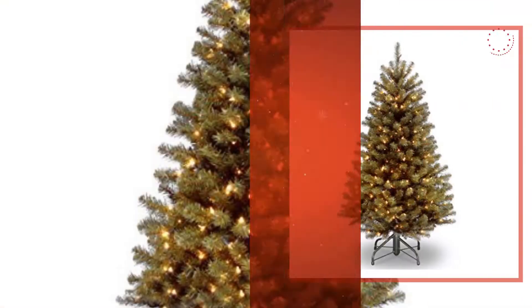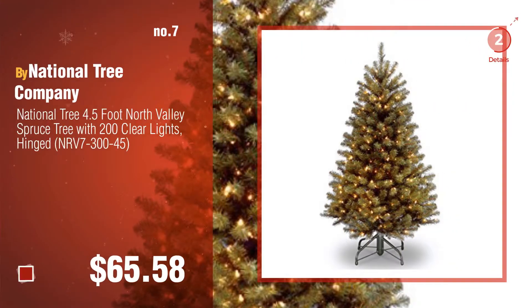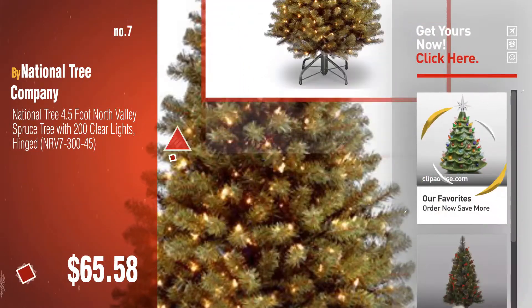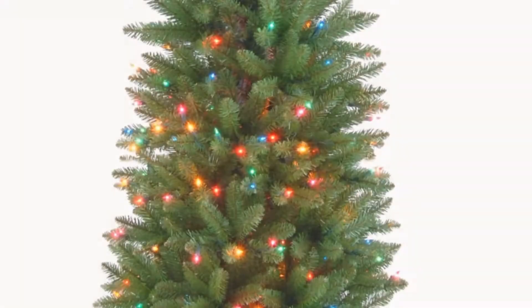Number seven. Click the info circle to find more amazing products and gift ideas. Number eight.